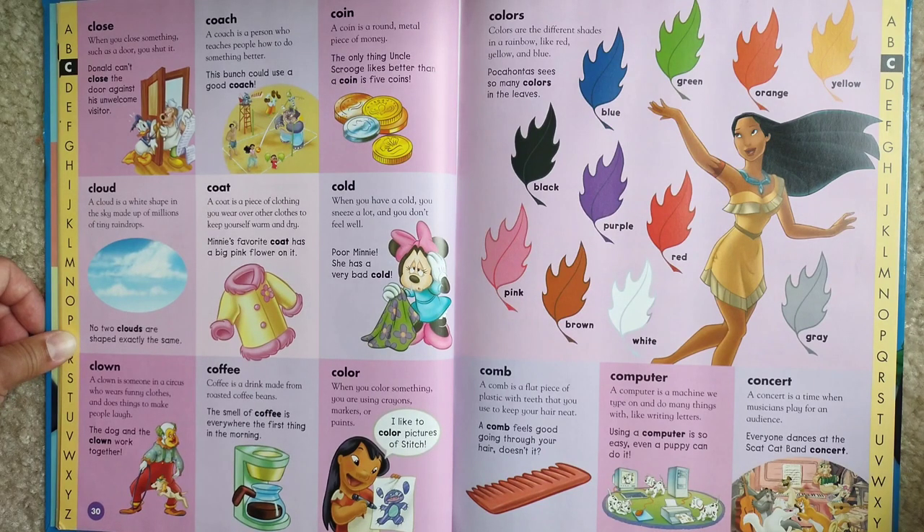Cloud. A cloud is a white shape in the sky made up of millions of tiny raindrops. No two clouds are shaped exactly the same.